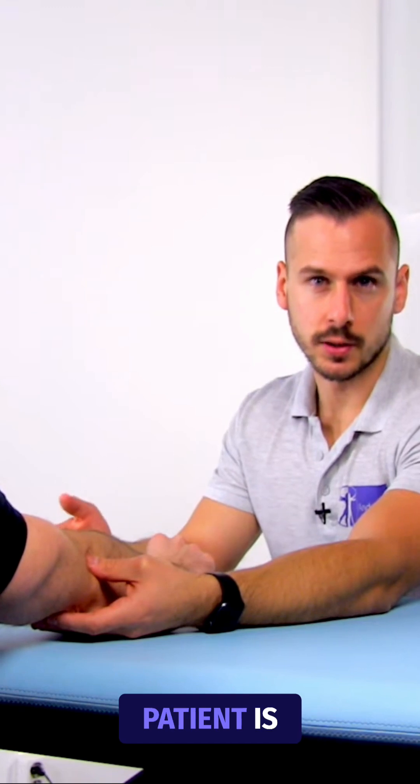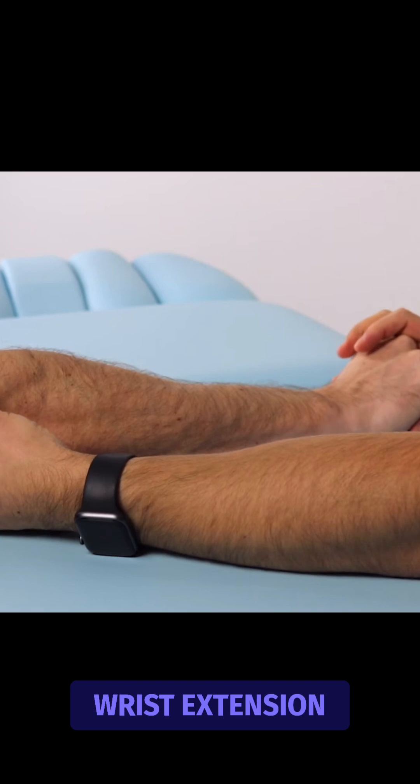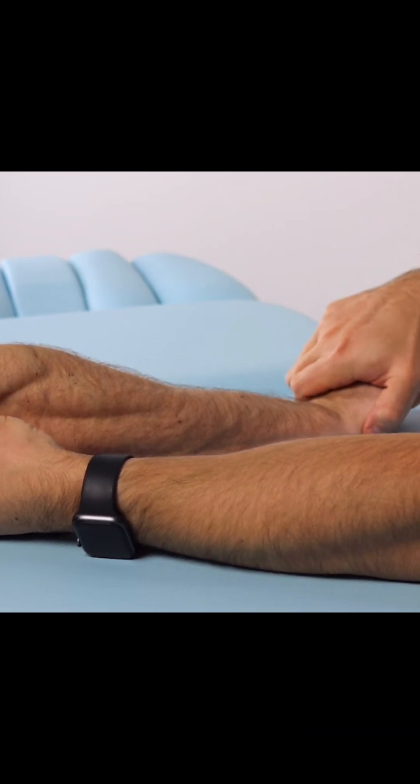Then, the patient is asked to make a fist and perform resisted wrist extension against pressure applied by the examiner. The test is positive in case the patient's familiar sudden lateral elbow pain is reproduced.